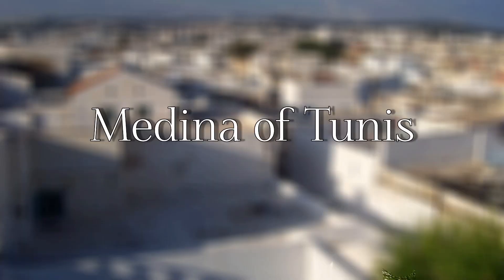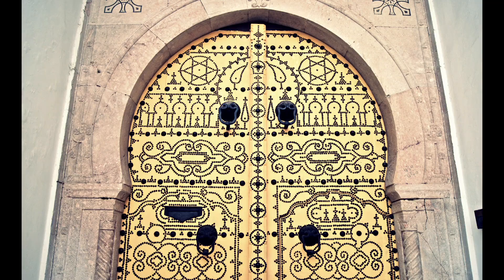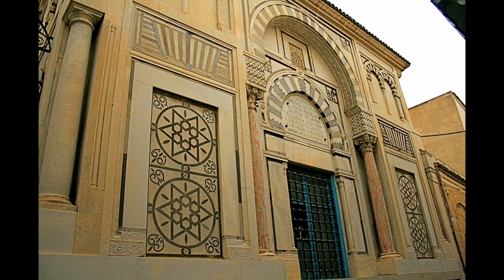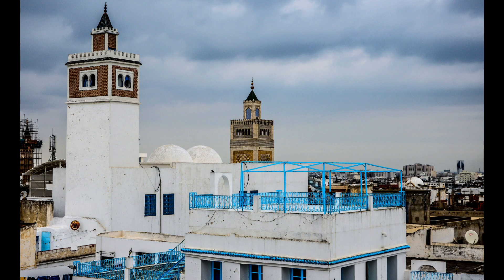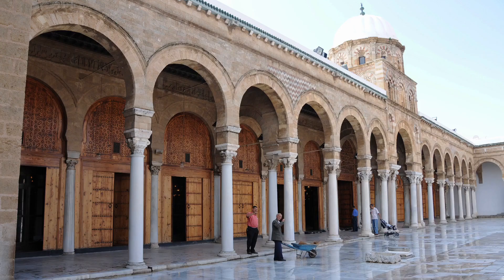Medina of Tunis — the capital city Tunis was once considered one of the greatest and wealthiest cities in the Islamic world. Today, the Medina of Tunis is a UNESCO World Heritage Site and home to around 700 monuments including palaces, mosques, mausoleums, madrassas, and fountains.